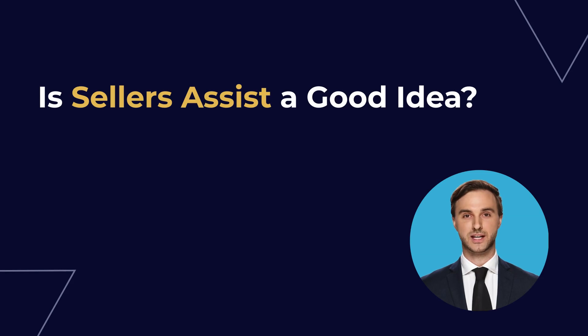Is seller's assistance a good idea? Seller's assistance can be a great help to sellers by connecting them with qualified buyers and providing them with the resources they need to close the deal, making the process of selling a home much easier. Additionally, sellers who use seller's assist may not have as much control over the sale of their home, and the process can often be very stressful. Ultimately, whether or not seller's assist is a good idea depends on each individual seller's situation.